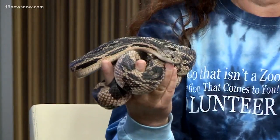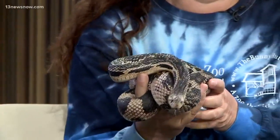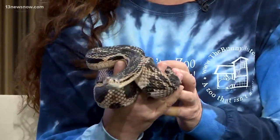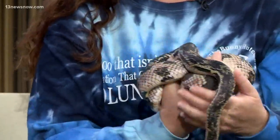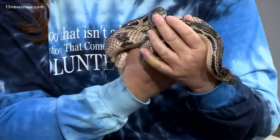Well, thank you so much for coming in. You've definitely opened my eyes to snakes - snakes need love too. Yes, they do. Thank you so much for joining us. You can learn more about the organization on 13newsnow.com - we'll make sure to post that. We'll be back after this break.